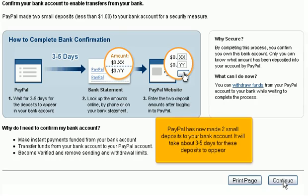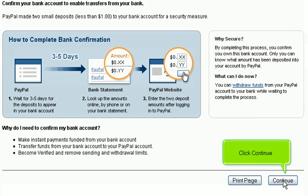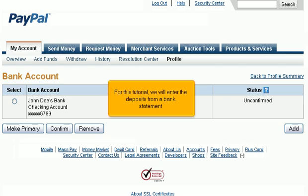PayPal has now made two small deposits in your bank account, which will take about three to five days to appear. You can look up the amounts online, by phone, or on your next bank statement. Click Continue. Until you enter the two deposit amounts, your bank account will still show up as unconfirmed. For this tutorial, we will enter the deposits from a bank statement.